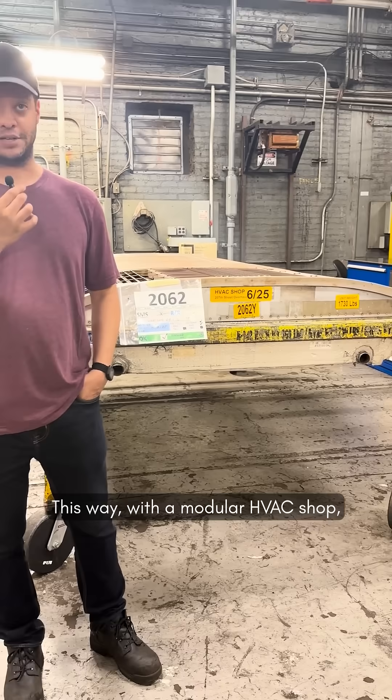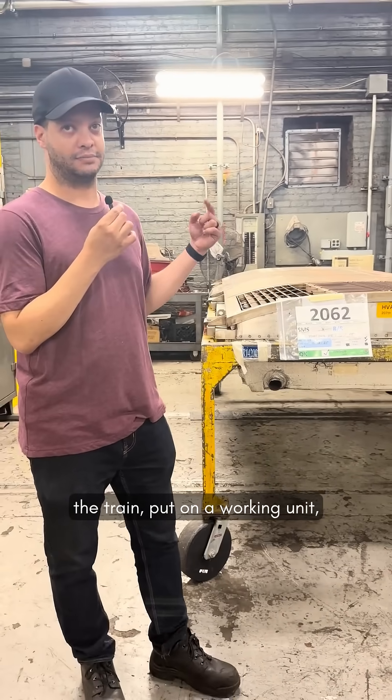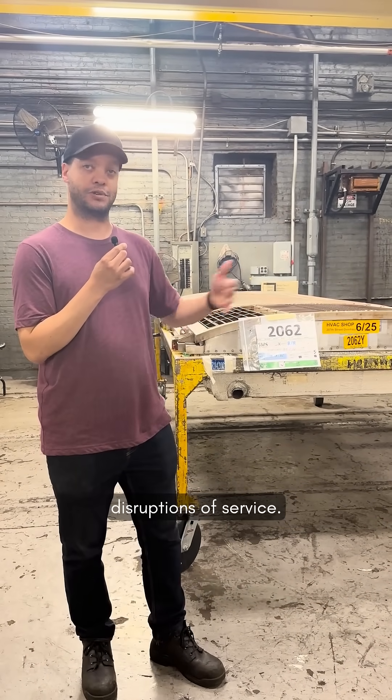This way, with the modular HVAC shop, we would take that AC unit off of the train, put on a working unit, send that train back into service, and now we can work on that faulty unit without disruptions of service.